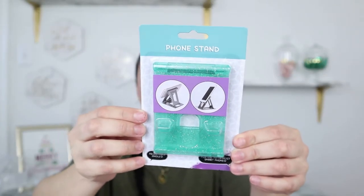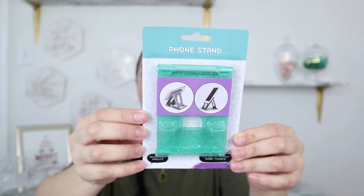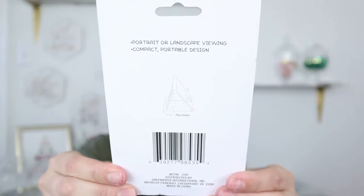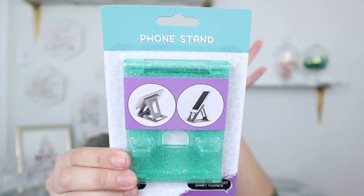Now for electronic stocking stuffers. If you have a teen or tween with a phone, these next items are amazing. First is a phone stand — it comes in many different colors. I like this clear teal sparkly one. What I love is it's portable and compact — you can fold it down and put it in a purse or backpack, then set it up whenever you want. Other phone stands I've used are bulky, like picture stands or plate stands, but this is so compact you can take it anywhere.